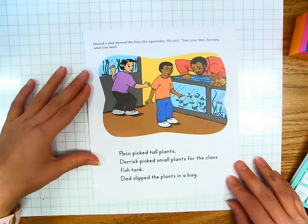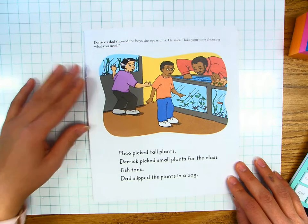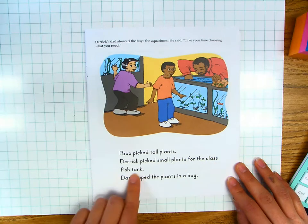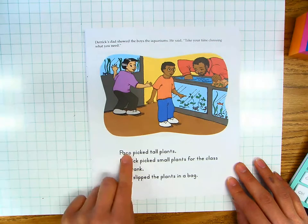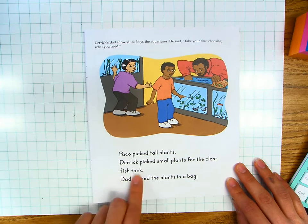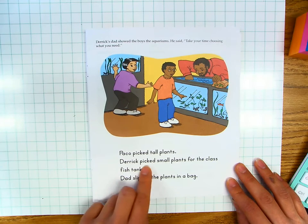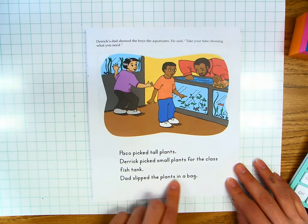Let's read together for fluency. Page five. Derek's dad showed the boys the aquariums. He said, "Take your time choosing what you need." Paco picked tall plants. Derek picked small plants for the class fish tank. Dad slipped the plants in a bag. Your turn.